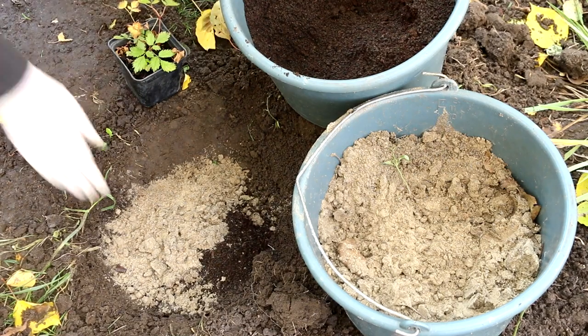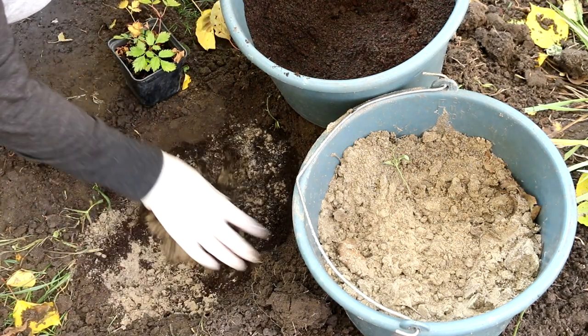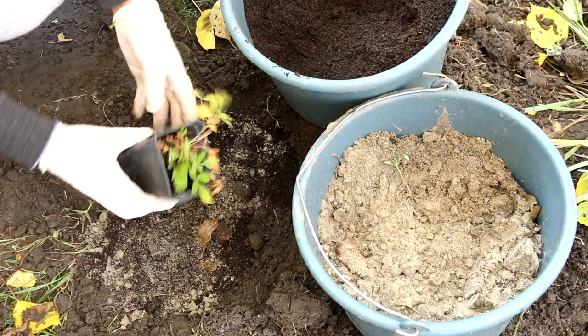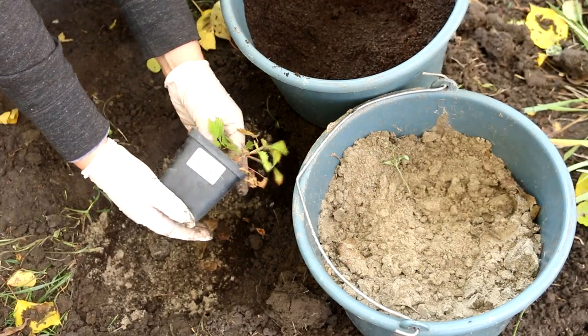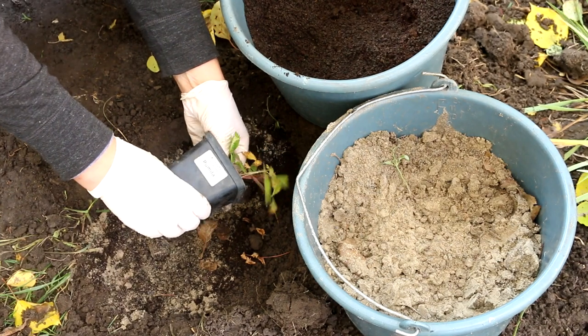How, where, and when to grow astilbe — astilbe care. The main requirement for growing astilbe is good soil moisture.